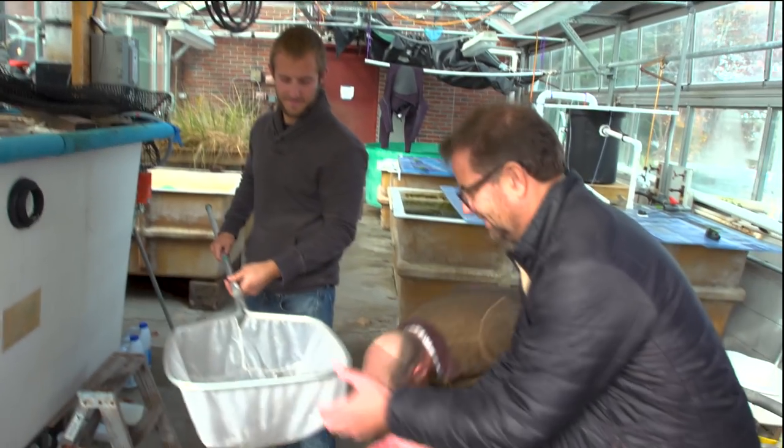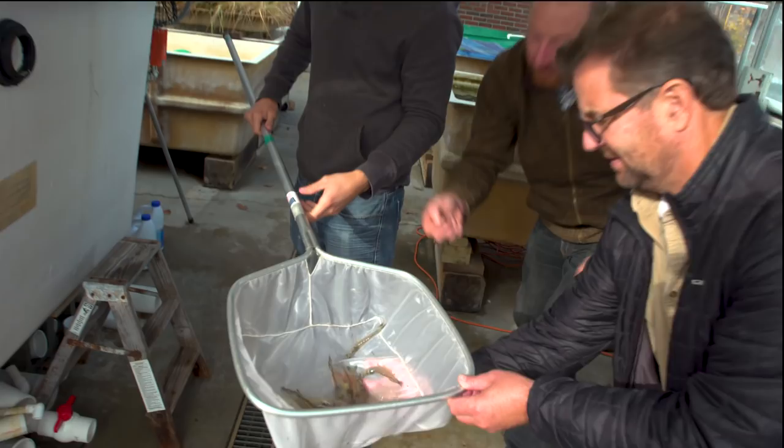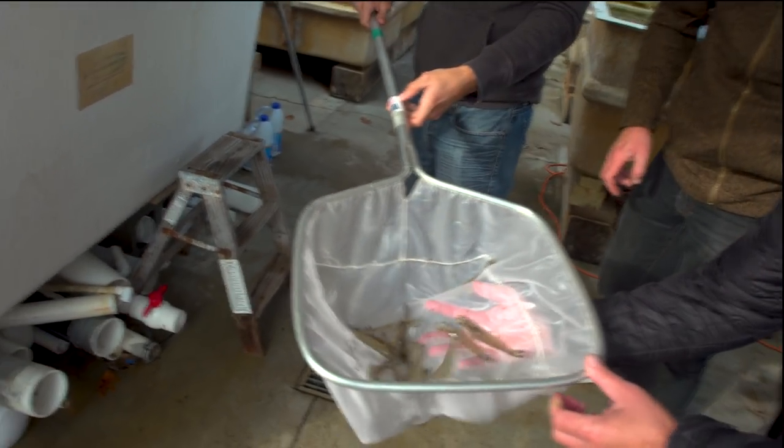The northern shrimp here — the season is closed right now. It's been closed for a couple years. Unfortunately the stocks are down so we can't take them anymore.